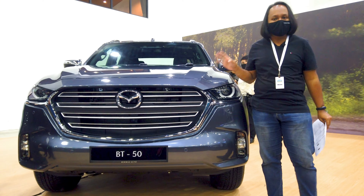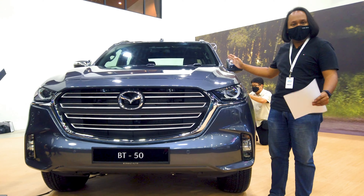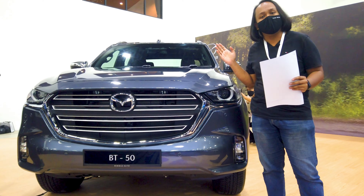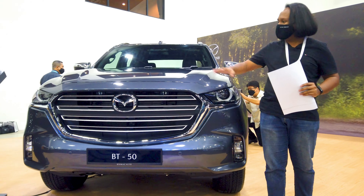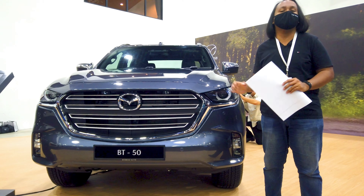This generation BT-50 marks the first time that Mazda is developing a pickup truck away from Ford. This is no longer based on the Ford Ranger but it's now based on the new Isuzu D-Max, and so there's a brand new powertrain under the bonnet and there is a new interior and lots of new safety tech to talk about.